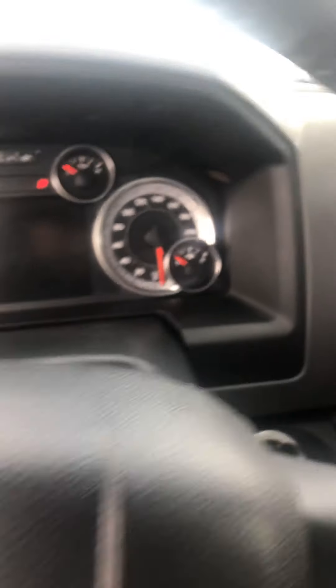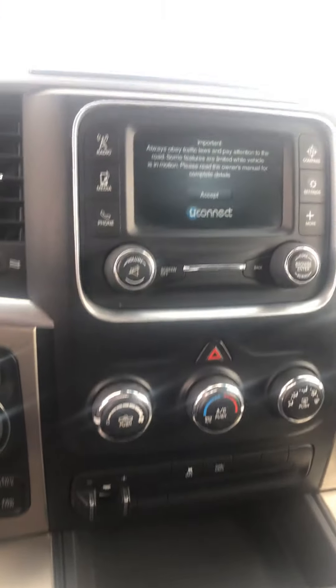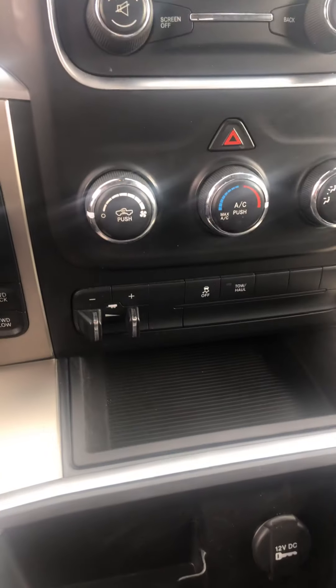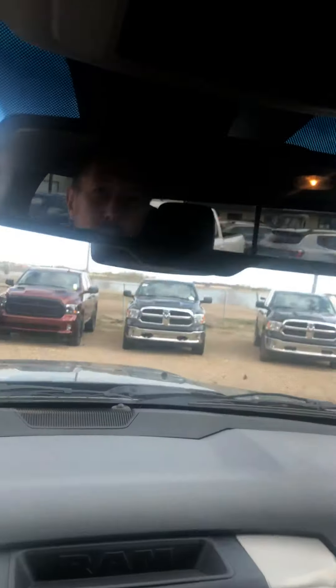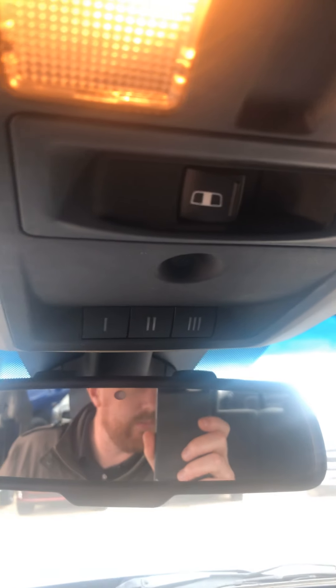I'm just going to hop in so you can see the exact kilometers. There it is — 56,764. You've got your trailer brake control and stuff like that, your screen and your rear dimmer, and that's all power there as well. Garage door opener and the back window slider.